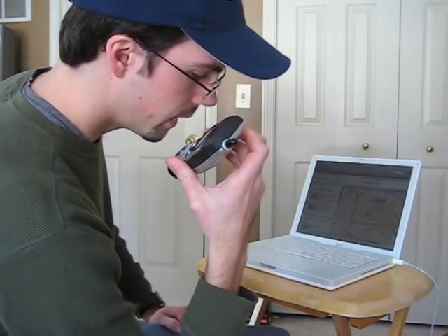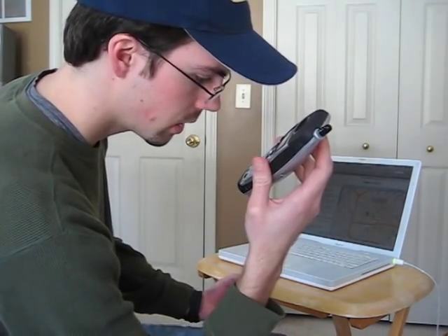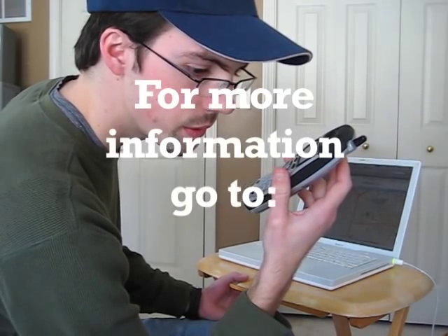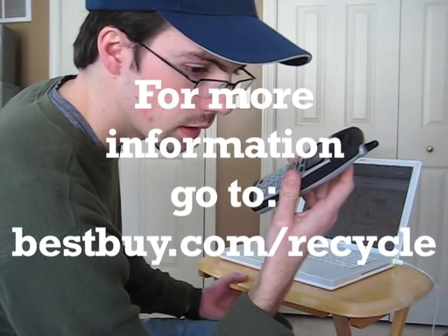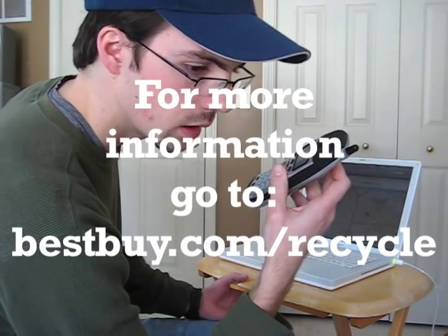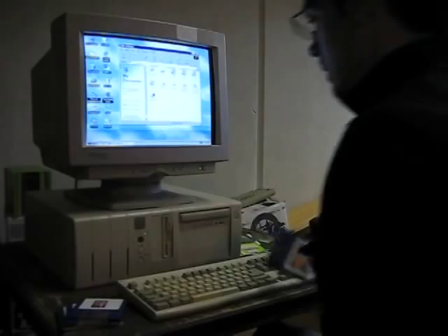I gave them a call just to be sure that the local Best Buy actually did this. The rep confirmed: yes, they do recycle electronics — you can bring them right in to customer service. Restrictions include no TVs over 37 inches, and if you're bringing in a computer, you'd want to remove the hard drive first. Good to know.